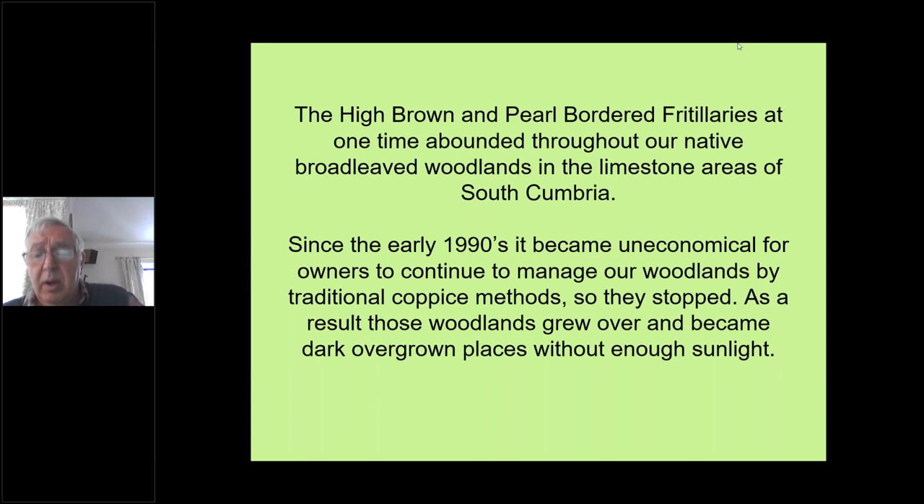The small pearl and dark green are much less so — they're less niche, less specialist, and more adaptable, a little more catholic in their willingness to accept other food plants and other habitats. So they've tended to do better.